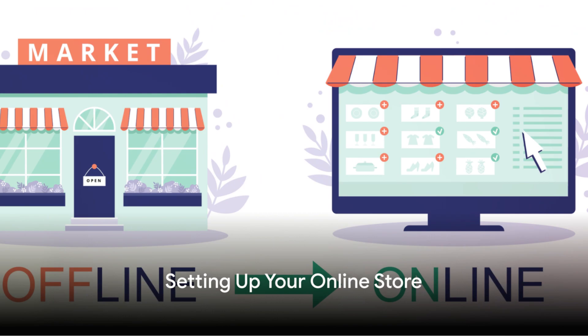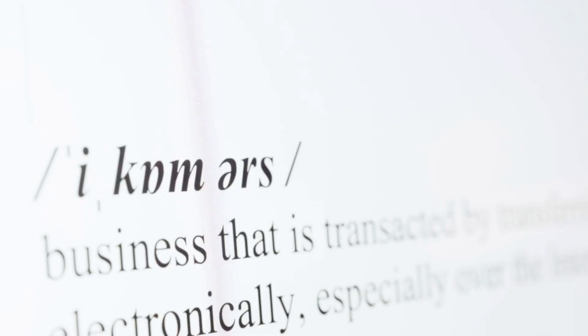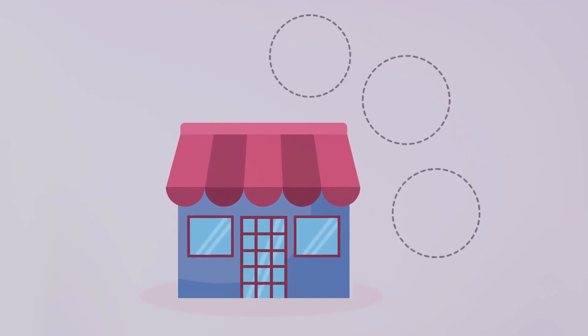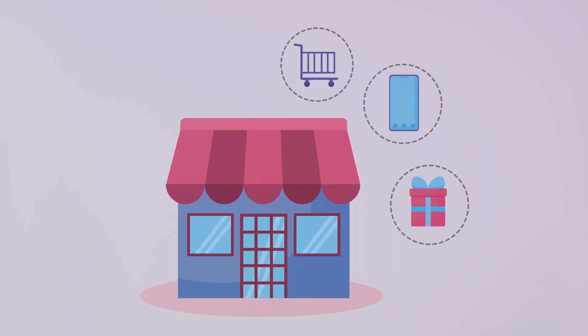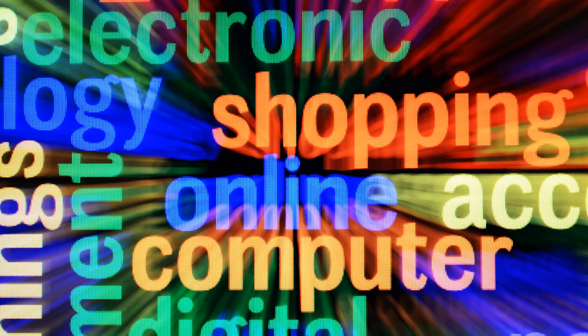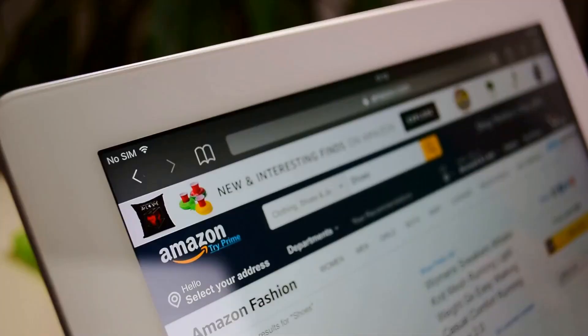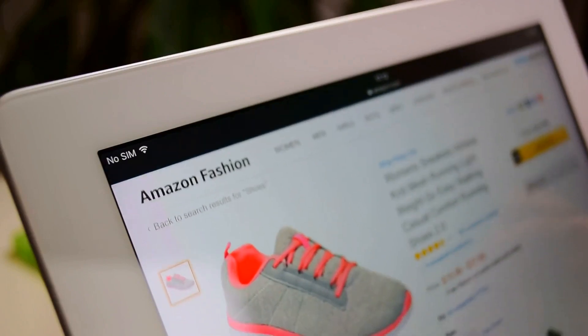The first step to creating an online store is selecting the right e-commerce platform. This choice could be a hosted solution like Shopify or WooCommerce, but remember to consider their ease of use, customization options, and pricing structure. Once you've picked a platform, it's time to set up shop — adding products, configuring shipping options, and designing a storefront that truly reflects your brand.